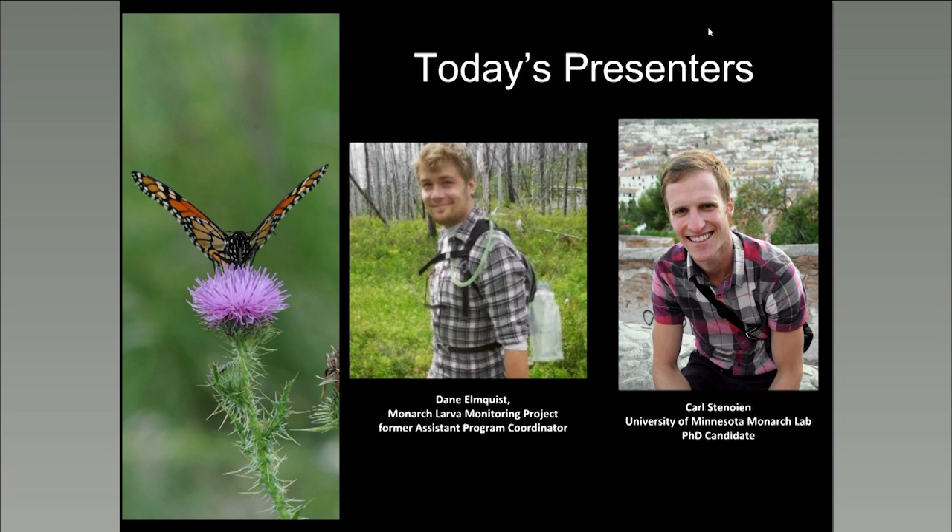Dane Elmquist currently works for the USDA Agricultural Research Service in Washington State. Prior to moving out west, Dane worked in the Monarch Lab at the University of Minnesota as an undergrad researcher before graduating in 2014. After graduation, Dane continued in the Monarch Lab as the assistant program coordinator. During his time at the Monarch Lab, Dane was involved in aspects of the Monarch Larva Monitoring Project's education, outreach, and conservation. Dane has a passion for entomology and enjoys working with educators to cultivate students' interest in insects and the outdoors.